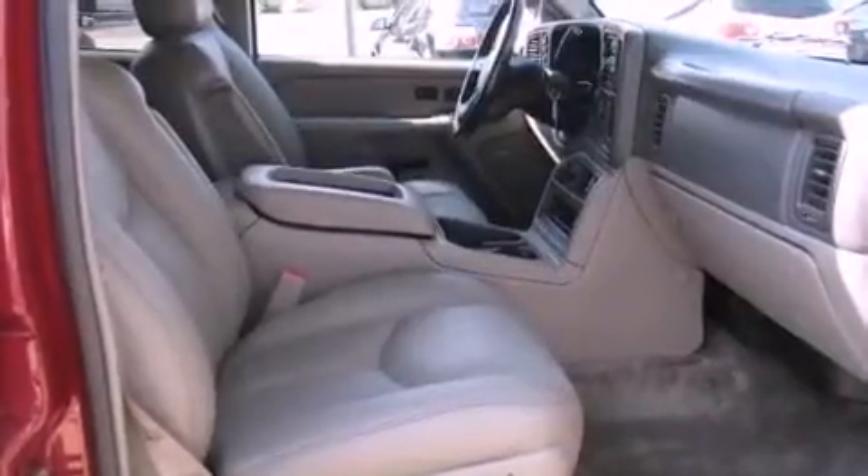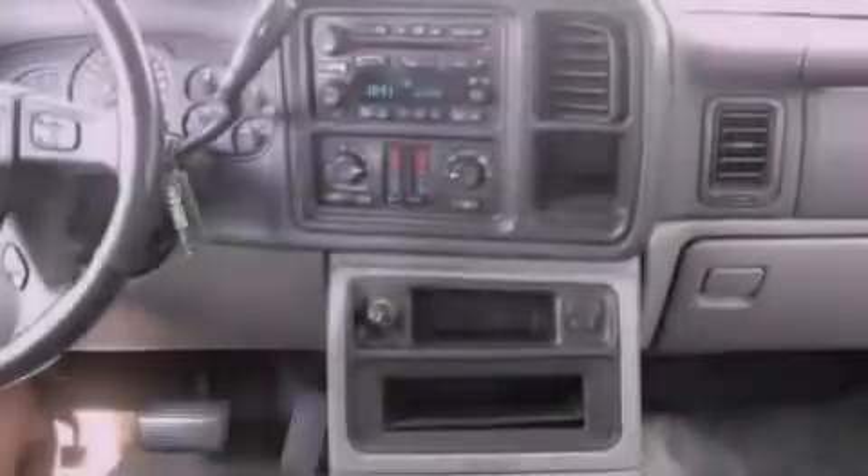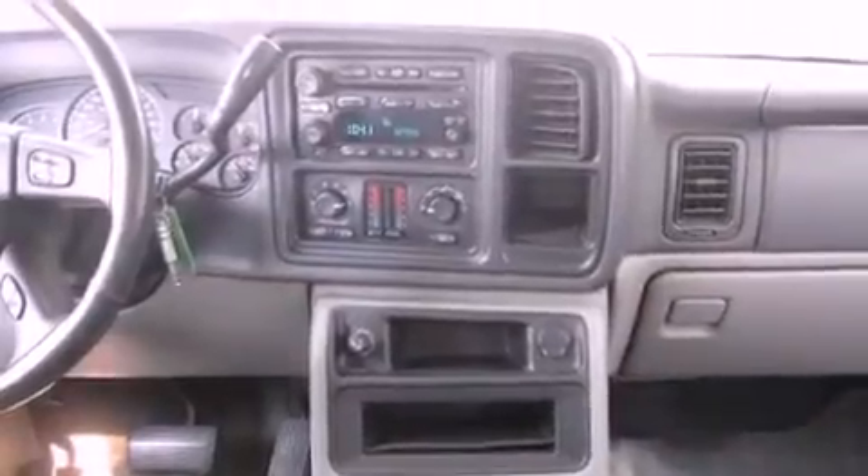The following features are also included: adjustable driver pedals, memory settings for the seat positions so you can recall your favorite alignment with the push of one button, cruise control, a multi-disc CD player, and running boards.